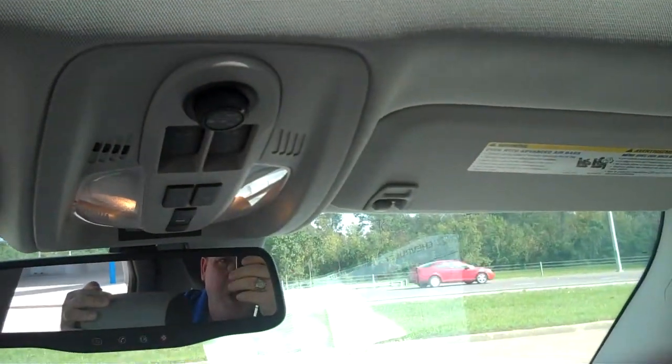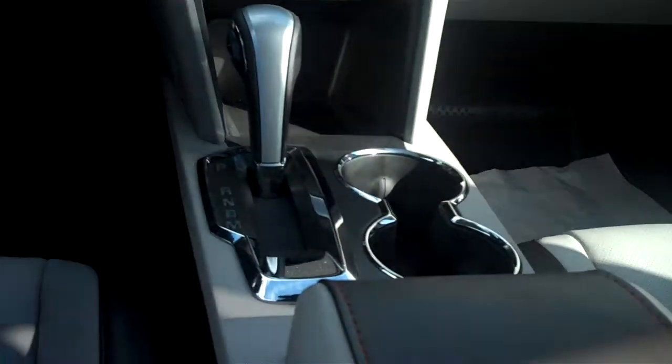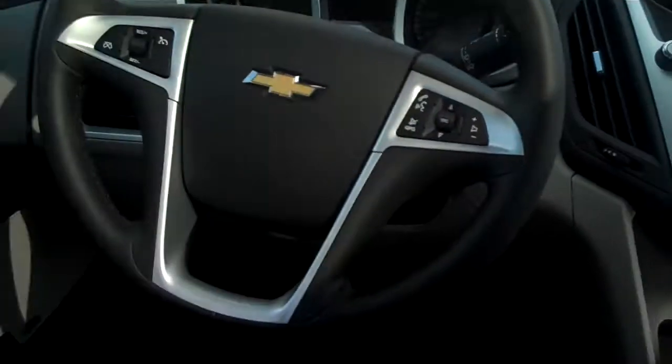There's a power liftgate with controls right there. It's an automatic transmission, has cup holders all around, and up front there's a Pioneer sound system with an upgrade.